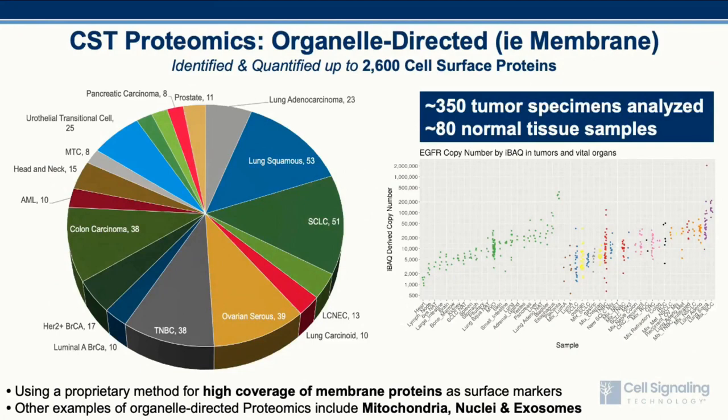In addition to developing reagents that allow one to probe different subproteomes, CST has developed a method to probe various cellular compartments. Here we see global proteome analysis from 350 tumor specimens and 80 normal tissue samples processed through a proprietary membrane enrichment method to identify surface proteins that could serve as druggable targets for cancer therapeutics. Approximately 2,600 cell surface proteins were identified, with a scatter plot showing relative abundance of EGFR across the collection of samples. Similar studies can be performed for nuclei, mitochondria, exosomes, and other cellular compartments.